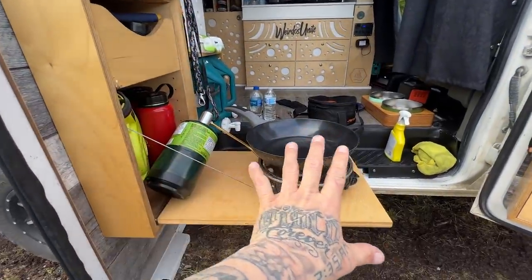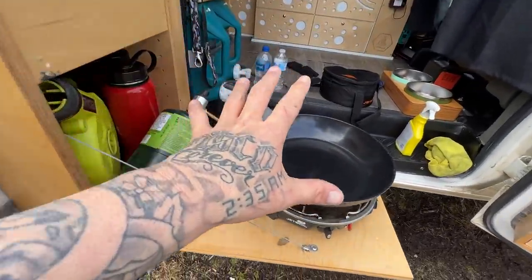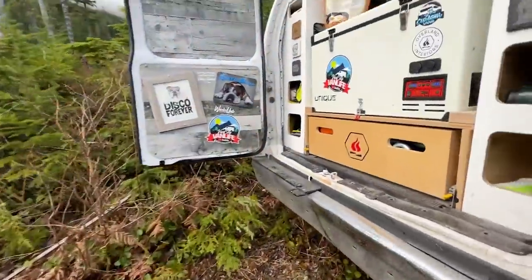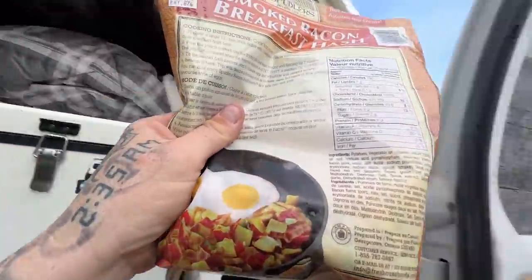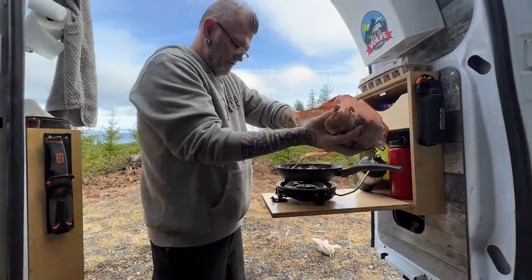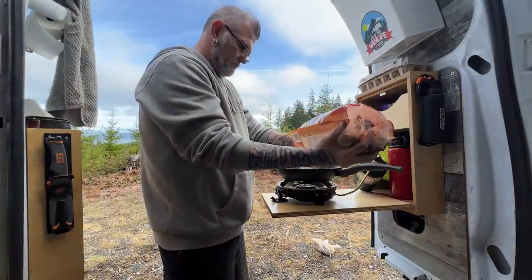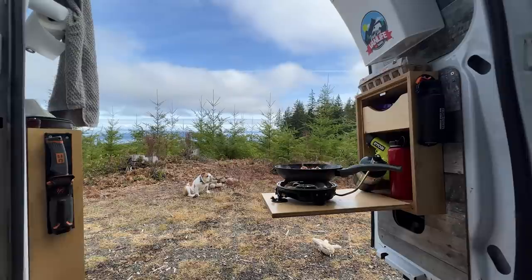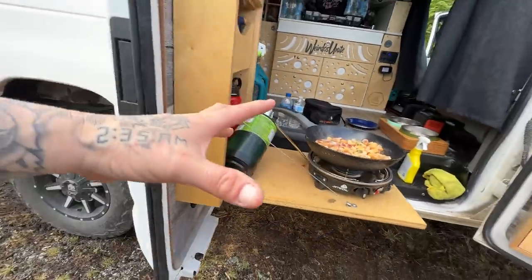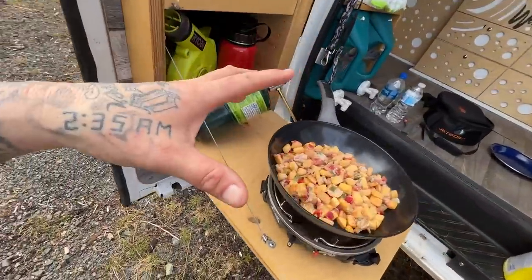I love having this little fold-down counter right here — makes a great outdoor kitchen. Before this frying pan gets hot, let's make some hash browns. Seriously, this little kitchen area is awesome. Comes in super handy.